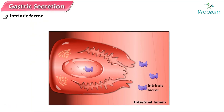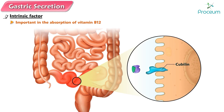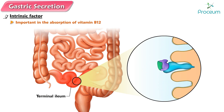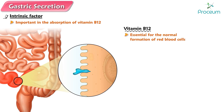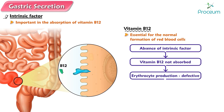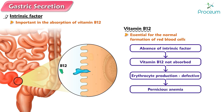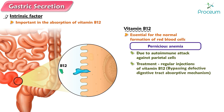Intrinsic factor. Intrinsic factor, another secretory product of the parietal cells in addition to hydrochloric acid, is important in the absorption of vitamin B12. This vitamin can be absorbed only when in combination with intrinsic factor. Binding of the intrinsic factor–vitamin B12 complex with a special receptor located only in the terminal ileum, the last part of the small intestine, triggers receptor-mediated endocytosis of the complex at this location. Vitamin B12 is essential for the normal formation of red blood cells. In the absence of intrinsic factor, vitamin B12 is not absorbed, so erythrocyte production is defective and pernicious anemia results. Pernicious anemia is typically caused by an autoimmune attack against the parietal cells. This condition is treated by regular injections of vitamin B12, thus bypassing the defective digestive tract absorptive mechanism.